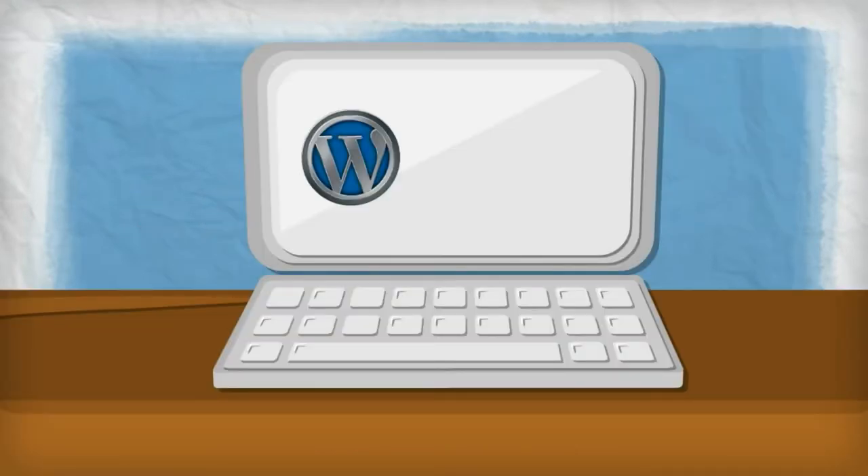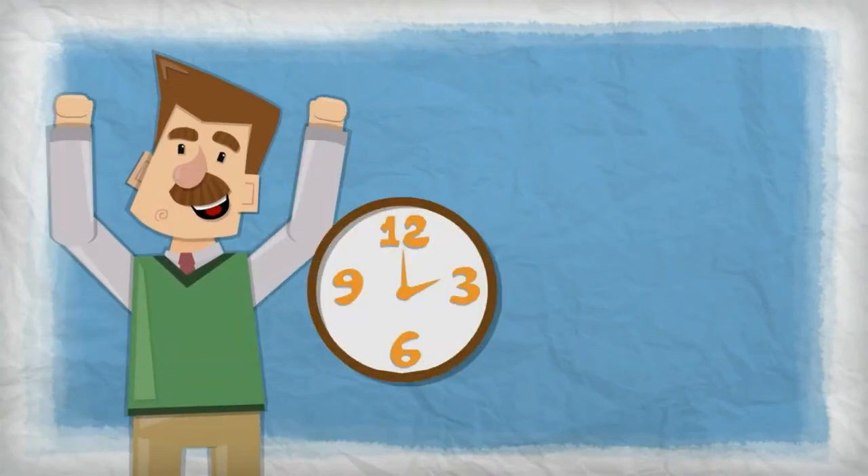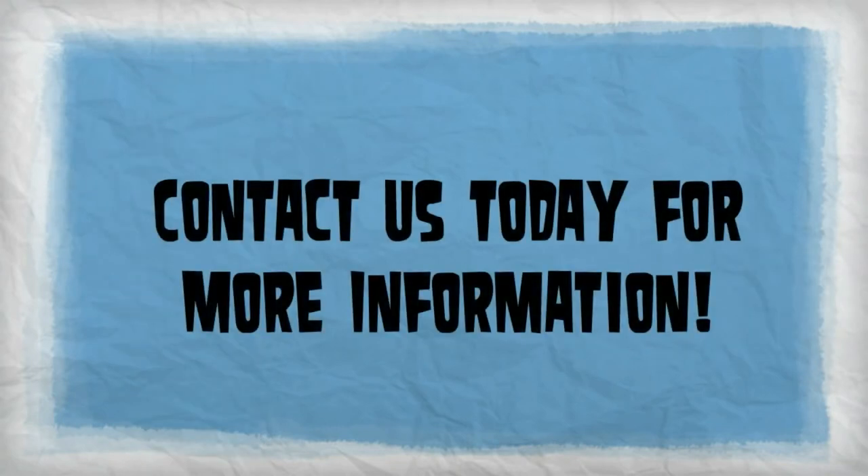Websites built using the WordPress platform contain the tools your business needs to get more local visibility, as well as convert more of your visitors to customers. Are you ready to finally have a website that can help you save time, reduce marketing costs, and increase sales? Contact us today for more information.